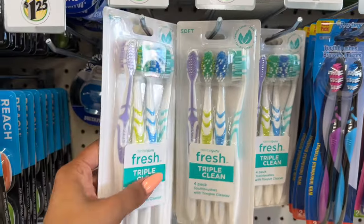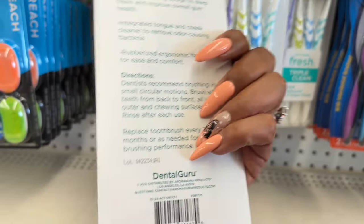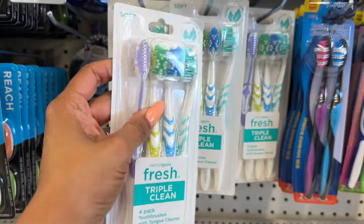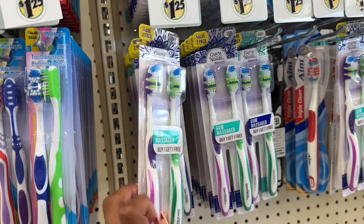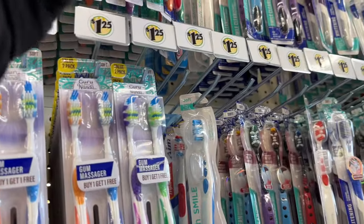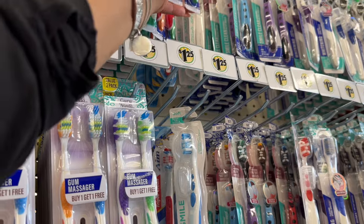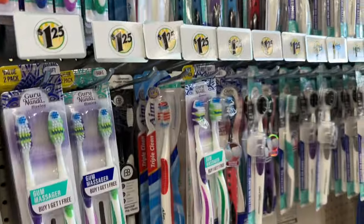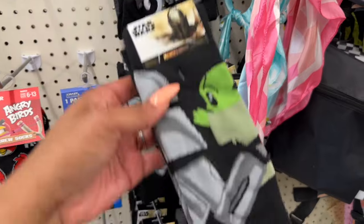These toothbrushes look new — it's by Dental Guru Fresh, a triple clean four-pack, distributed in Los Angeles. Not a Dollar Tree brand. For $1.25 you also have the two-pack Guru Nanda gum massager — buy one get one free on value packs — and Dynamic Luminance toothbrushes. They have a lot of new toothbrushes, including one that comes with a little cover, all for $1.25.